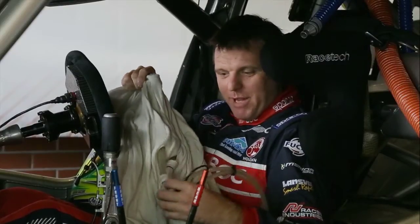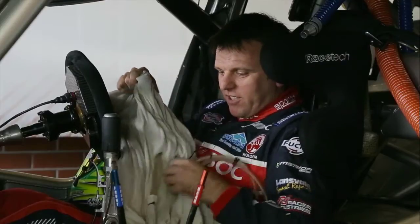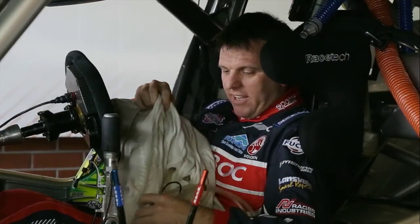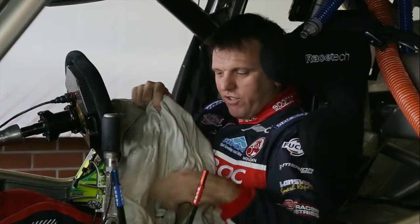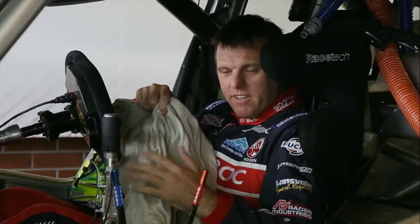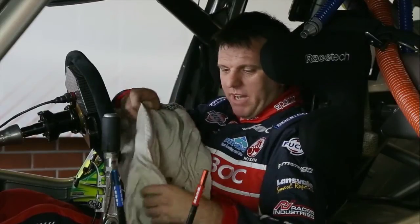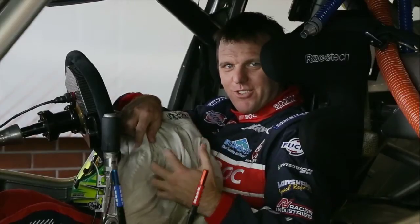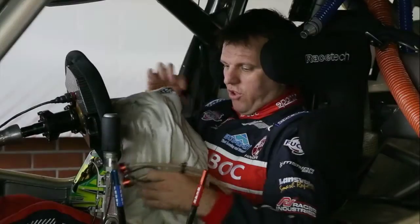I'm very lucky that we're sponsored by BOC and we get to run these cool suits. The technology that we've got now allows us to keep nice and cool. The ice water that runs through this suit runs at around five degrees or under. It can basically last us for an hour and a half now, where we can keep our core temperature down and allows us to concentrate and be at our best for a long distance race.